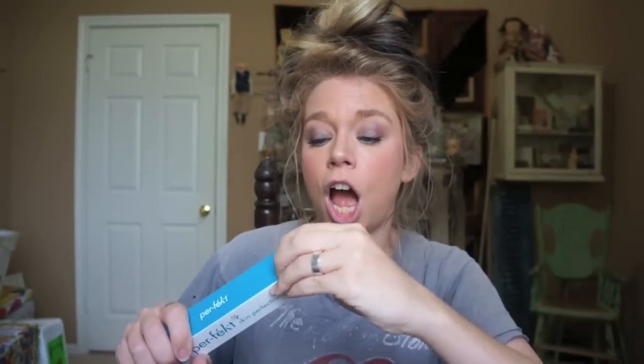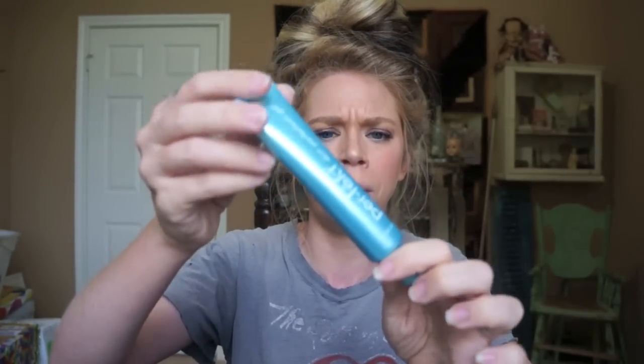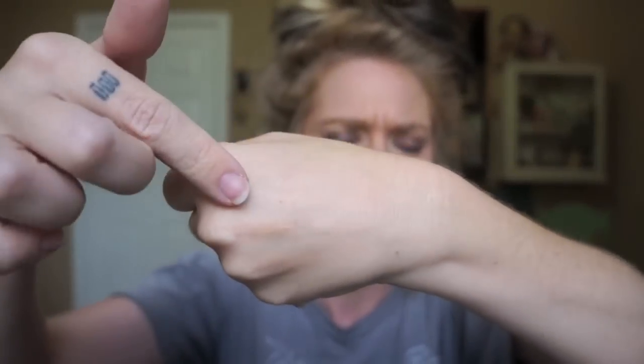I also got their skin perfecting gel. Oddly enough, they say you're supposed to only pat it on your face — you're not supposed to rub it in or use a brush or anything. It comes in this little bitty tube. I got the lightest shade. It's just a really light luminous color, and you can't really tell once you rub it in.